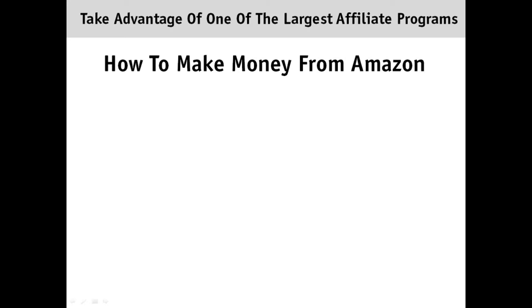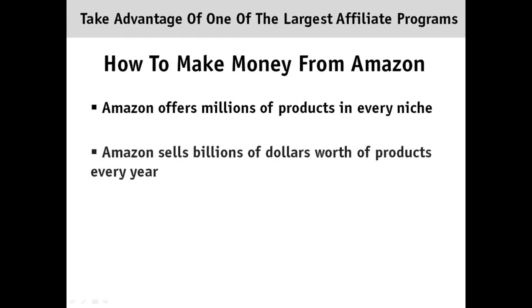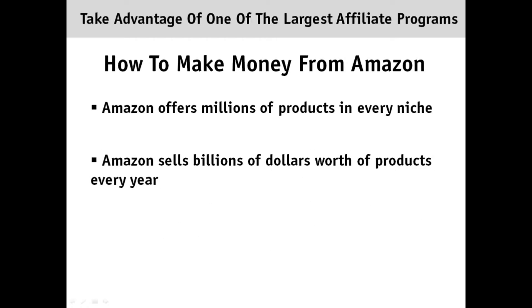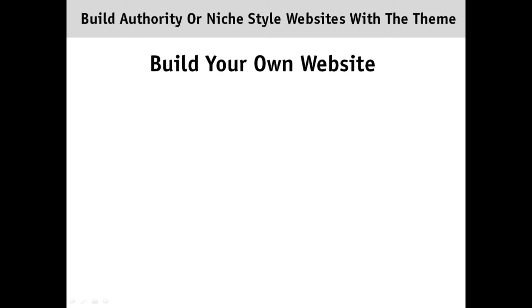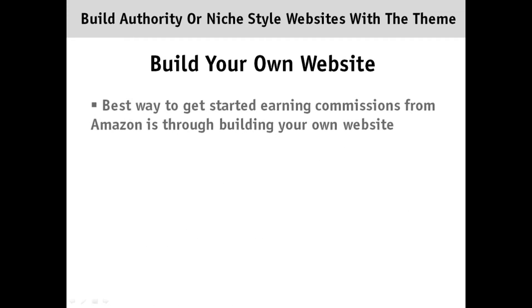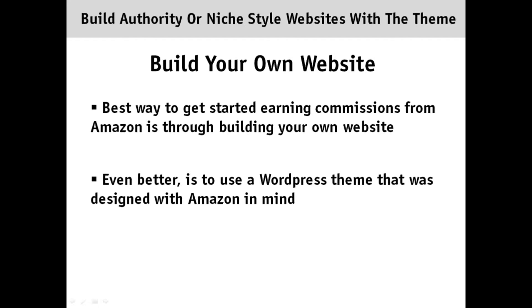Here's how you can take advantage of one of the world's largest affiliate programs — that's right, Amazon.com. Amazon offers millions of products in every single niche and they sell billions of dollars worth of products every single year. The best part is that they even offer an affiliate program that anyone can join and earn a commission off every product referred. And one of the best ways to take advantage of Amazon's affiliate program is to build your own website, and what would be even better is to use a WordPress theme designed with Amazon in mind.